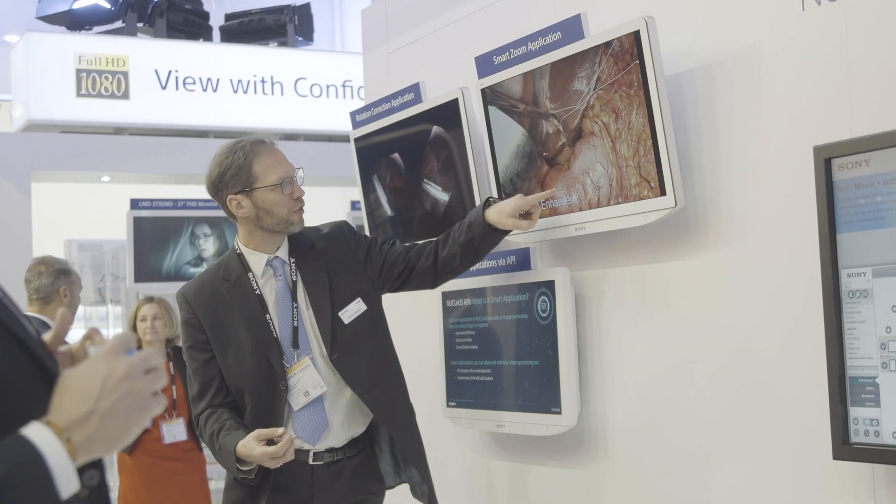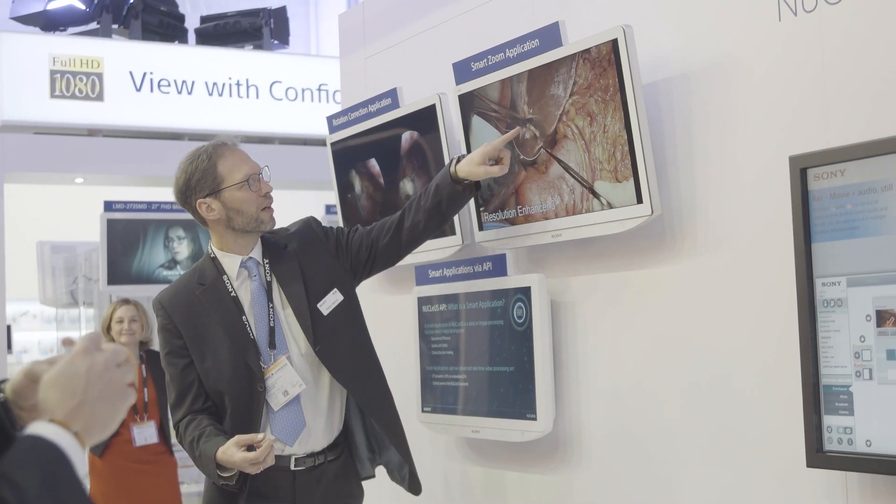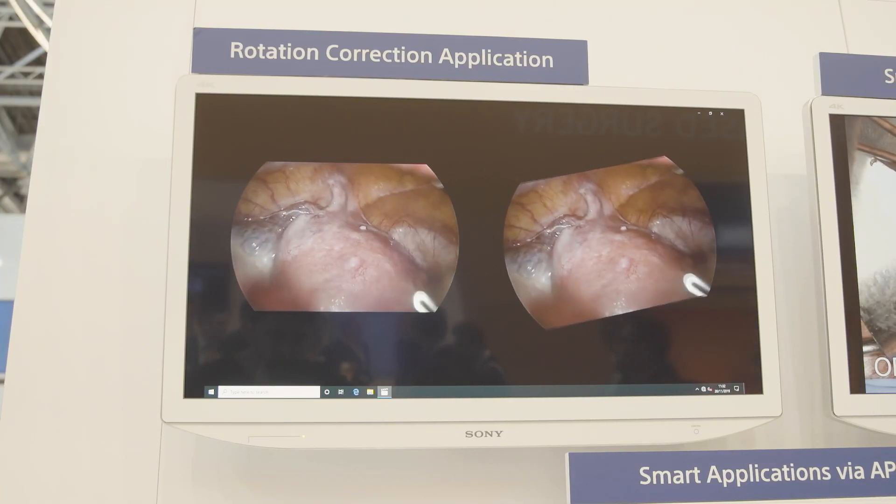We also unveil a host of new features such as third-party device control, patient distraction, and the ability to host smart applications to enhance real-time clinical imaging workflow.